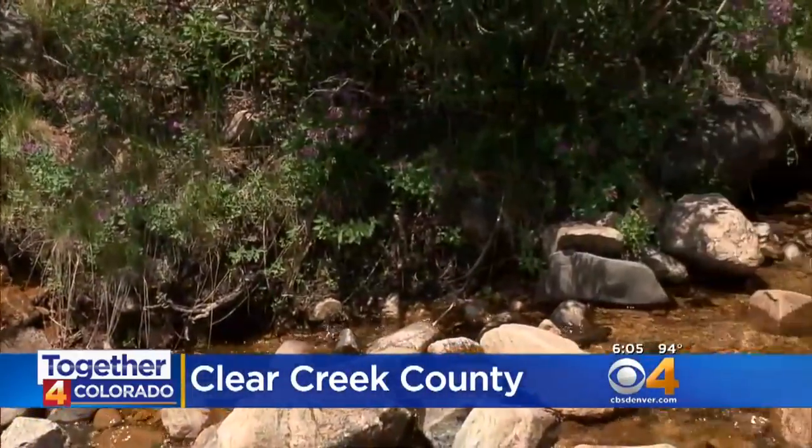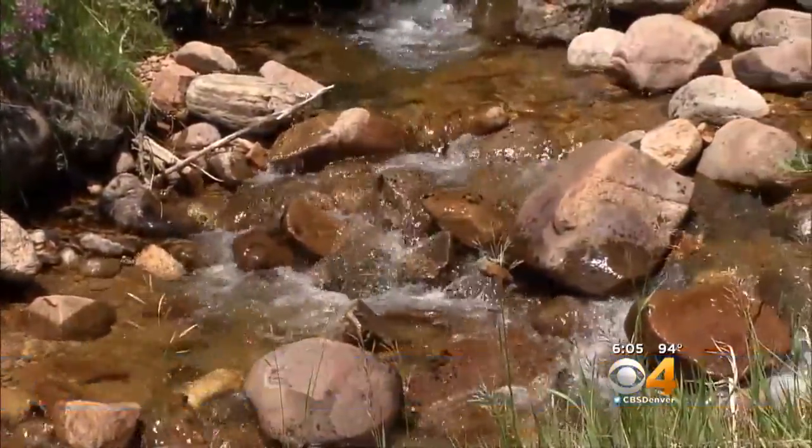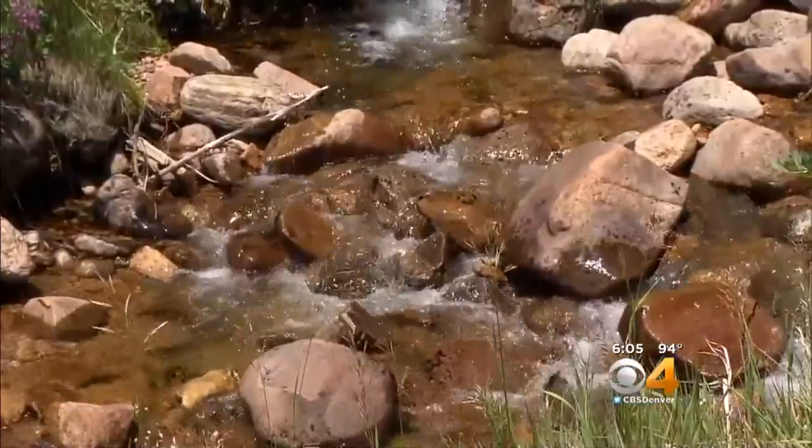Our state fish nearly vanished from waterways in Colorado, but now an effort bringing together federal, local, state, and volunteer groups is making sure the greenback cutthroat trout can be found for years to come in rivers like this.